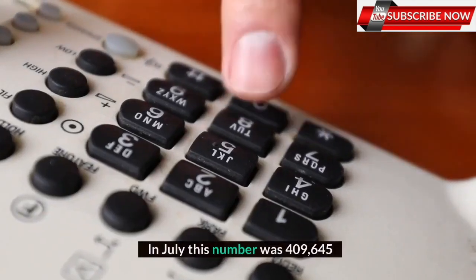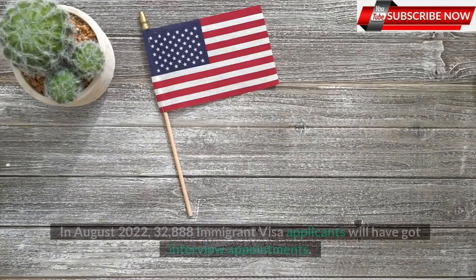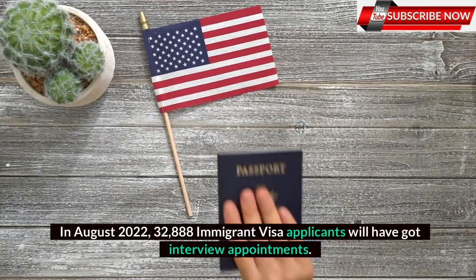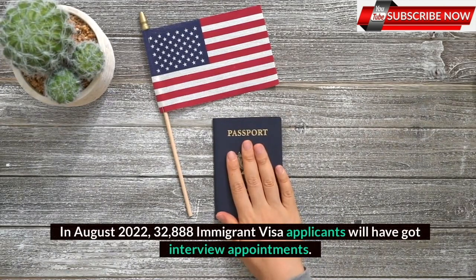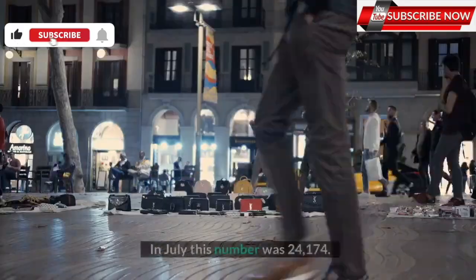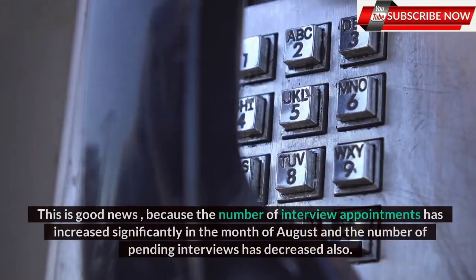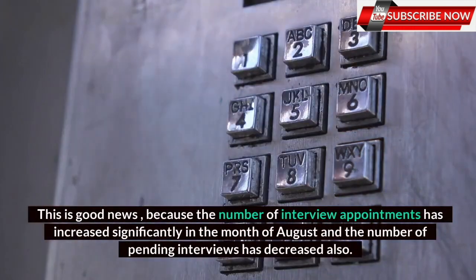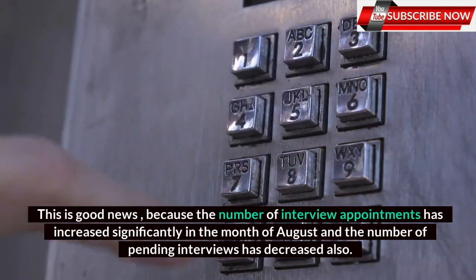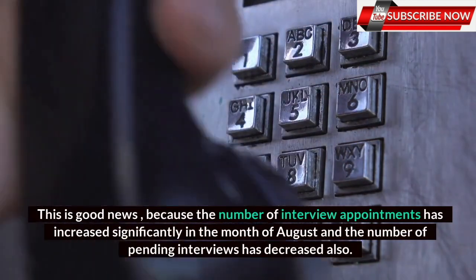In July, this number was 409,645. In August 2022, 32,888 immigrant visa applicants will have got interview appointments. In July this number was 24,174. This is good news, because the number of interview appointments has increased significantly in the month of August and the number of pending interviews has decreased also.